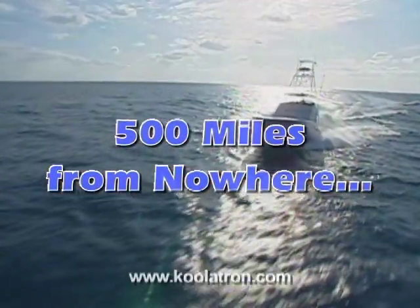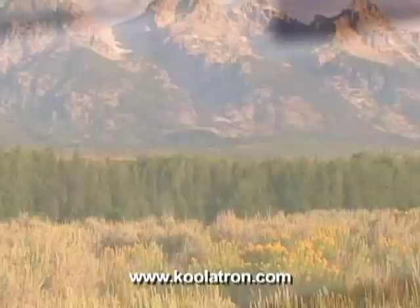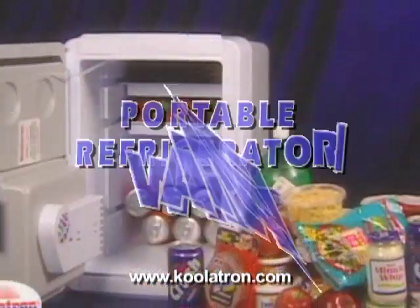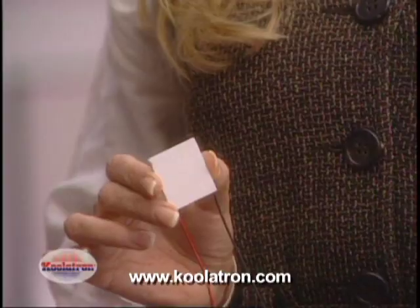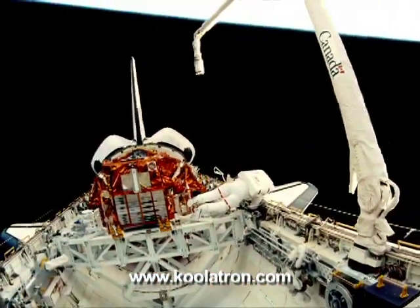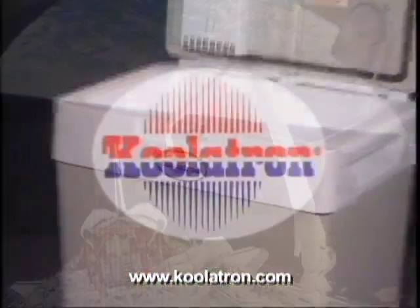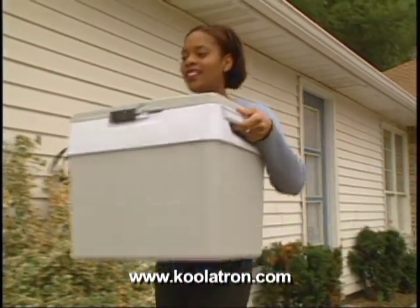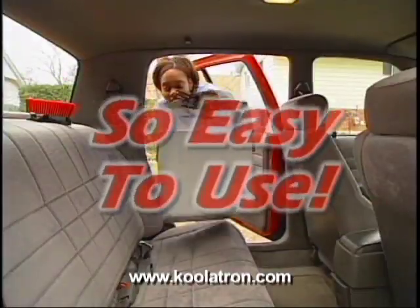500 miles from nowhere, on the water or on the beach, you can now have a warm burger or an ice cold drink with your Coolatron Companion portable refrigerator warmer. This is solid-state thermoelectric NASA space technology brought down to earth by Coolatron. Lightweight and portable, the Coolatron Companion refrigerator warmer is so easy to use.